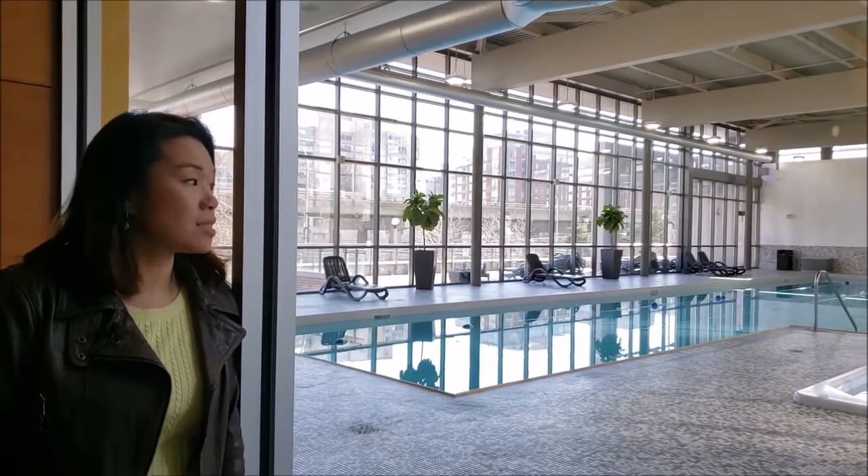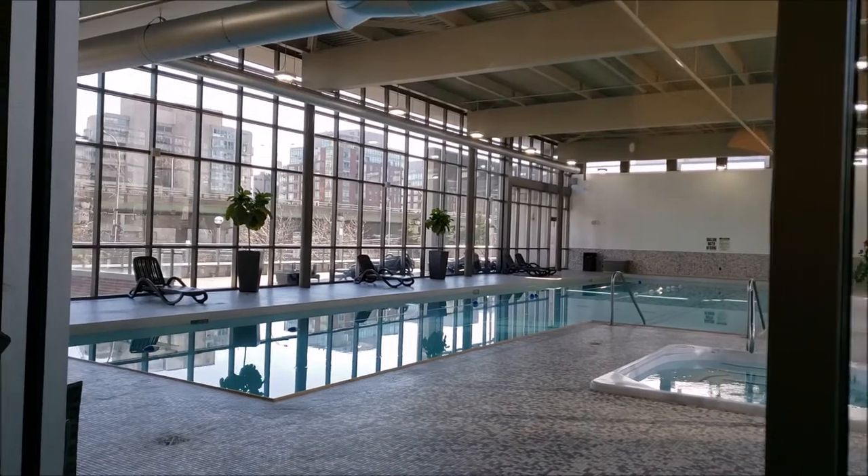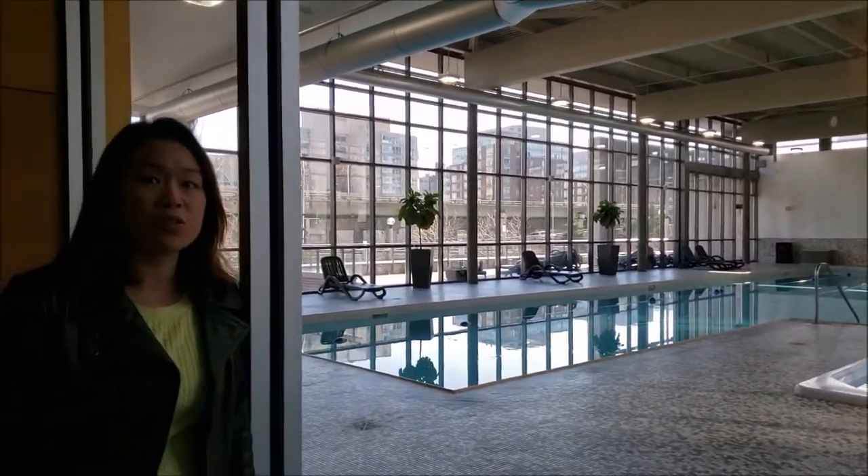This building has the biggest swimming pool in City Place. It's a full-length swimming pool with a jacuzzi.